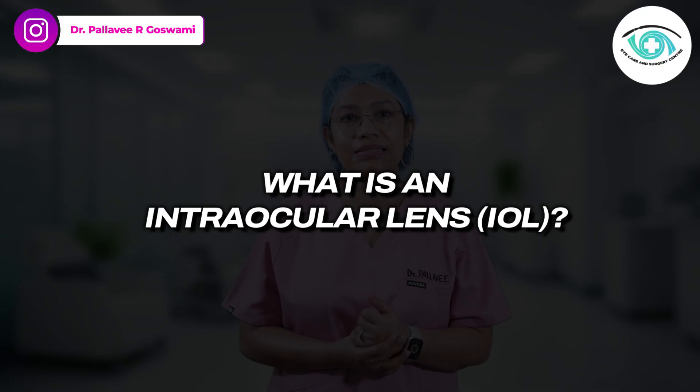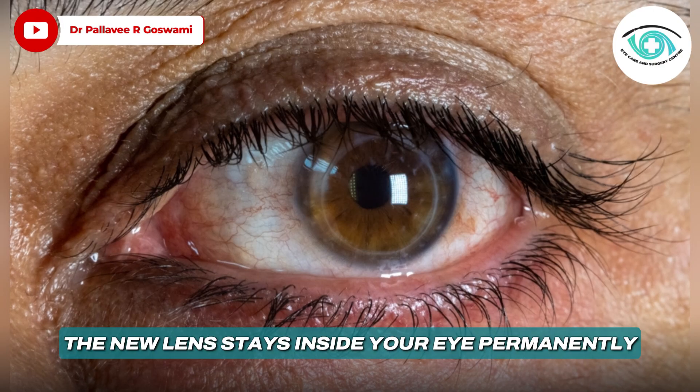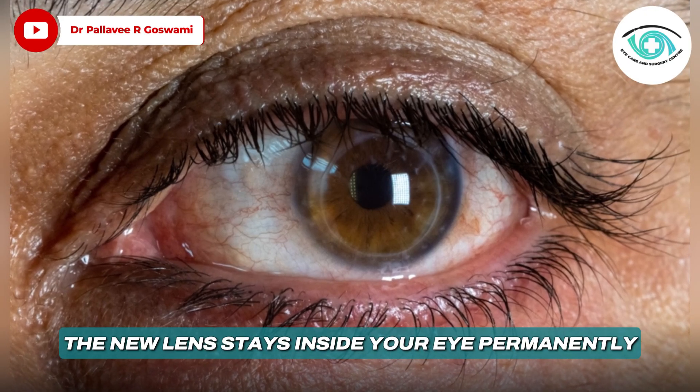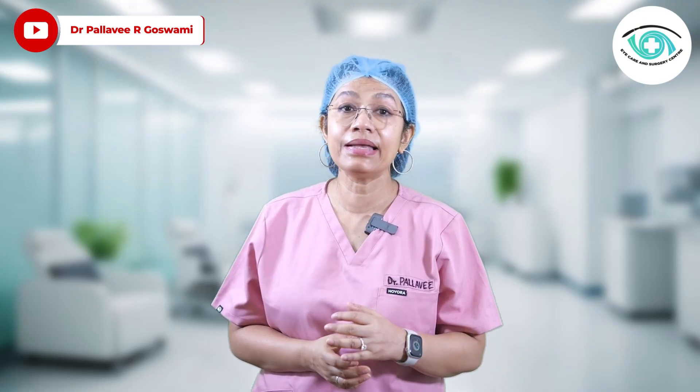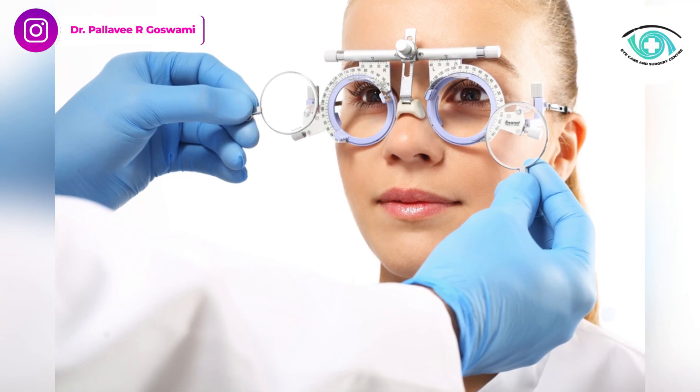Now, what is an intraocular lens? During cataract surgery, your eye's cloudy natural lens is removed and replaced with a clear artificial lens called an intraocular lens, or IOL. This new lens stays inside your eye permanently and determines how well you will see afterwards — whether you will still need glasses or not.